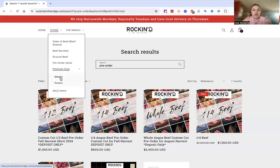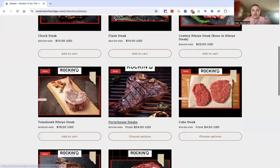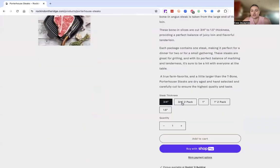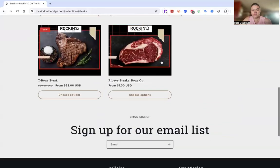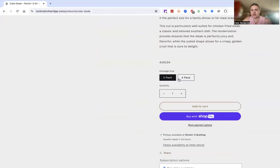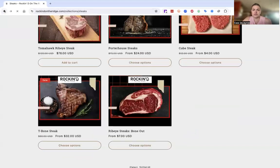Then we have our premium cuts — our steaks and our roasts. If you go into the steak, you'll oftentimes see different options. Like the quarter house, we've got three-quarter inch, three-quarter inch two-packs, one inch, one inch two-packs, and one-and-a-half inch quarter house steaks. So go into the steak and you'll have more options there. Like cube steaks, we've got the two-pack and four-pack options, and the price reflects that.